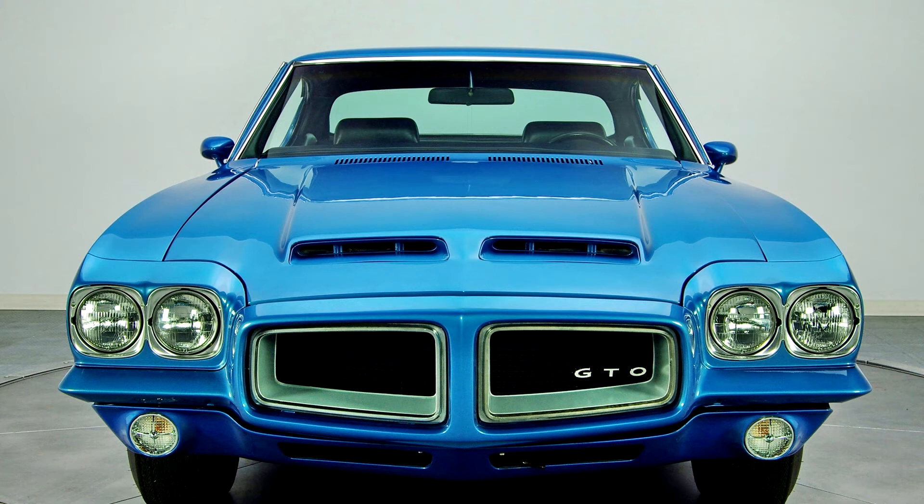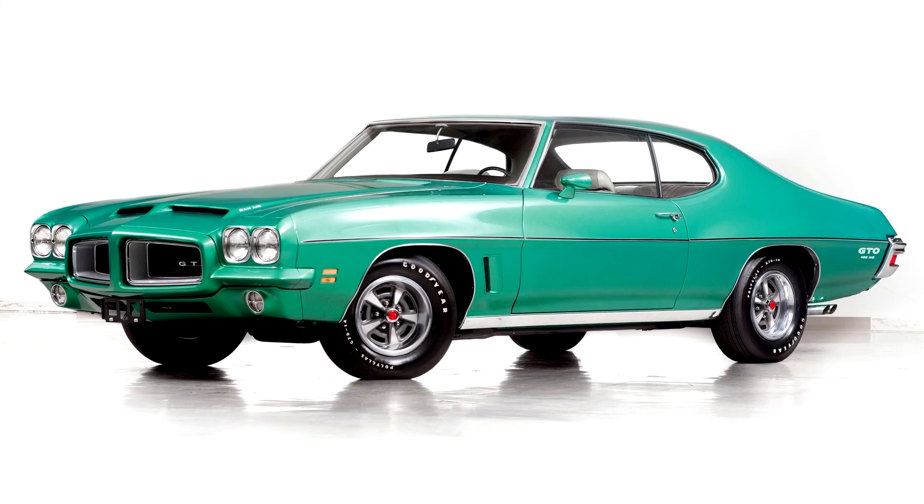The Le Mans Sport, offered only as a hardtop coupe, came with Strato bucket seats upholstered in vinyl, along with carpeting on the floor and lower door panels, vinyl door pull straps, custom pedal trim, and cushioned steering wheel, much like GTOs of previous years.